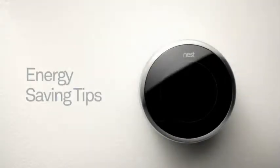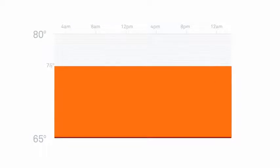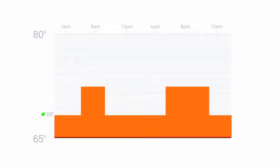Because Nest learns from you, there are a few things you should keep in mind to teach it well. Let's say the temperature in your home was 65 degrees and you turned up your thermostat to 75 for an entire day — the red area indicates the energy you would use. To teach Nest well during the first week, remember the following tips: don't set Nest to extreme temperatures; look for the leaf to guide you in the right direction; turn down the temperature when you leave the house; and turn down the temperature when you go to bed.